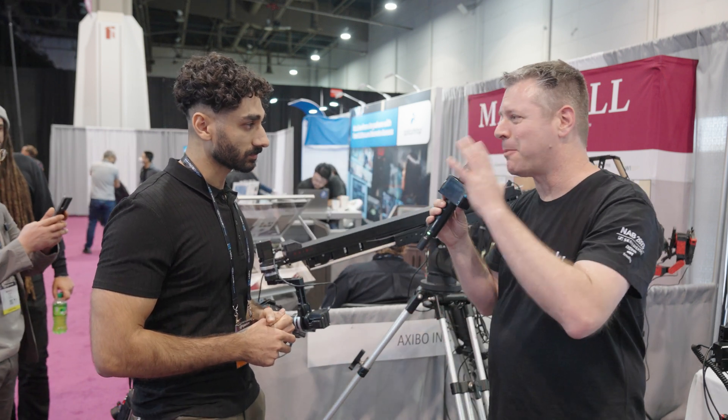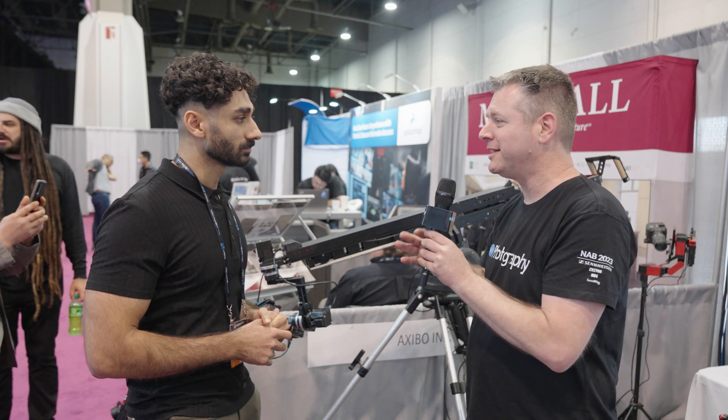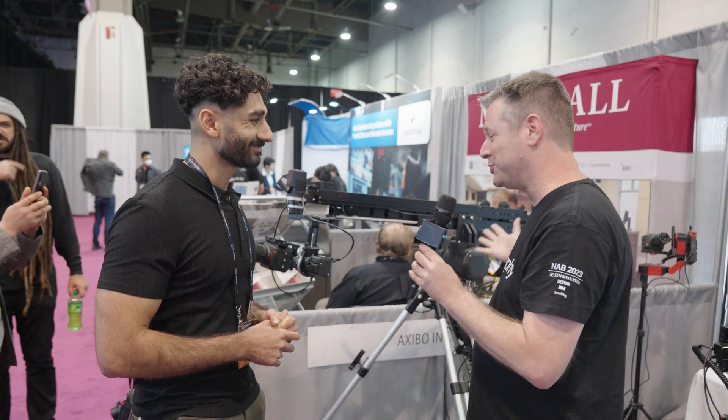That sounds mind-blowing for the price and technology. Thank you very much for showing us this new technology. Stick around — we're going to give you some more news from the floor. Odette Hirosh with DIYPhotography.net, NAB 2023.